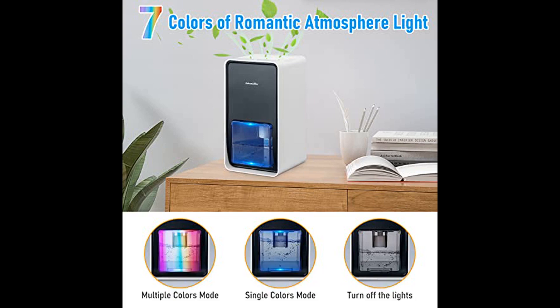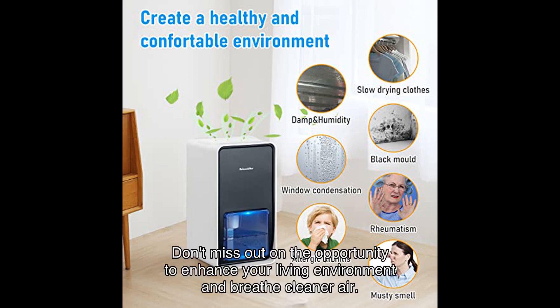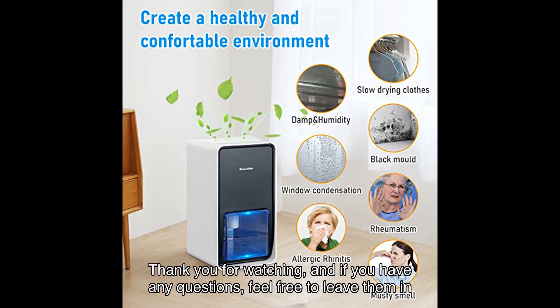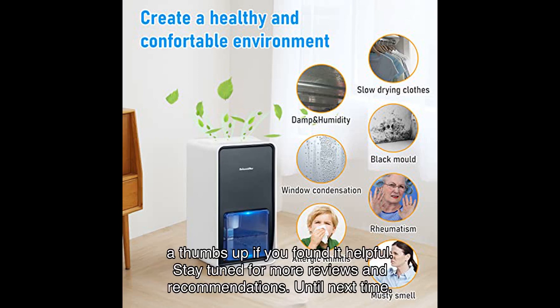Click the link in the video description to check out this amazing dehumidifier on Amazon. Don't miss out on the opportunity to enhance your living environment and breathe cleaner air. Thank you for watching, and if you have any questions, feel free to leave them in the comments below. Don't forget to hit that subscribe button and give this video a thumbs up if you found it helpful. Stay tuned for more reviews and recommendations — until next time.